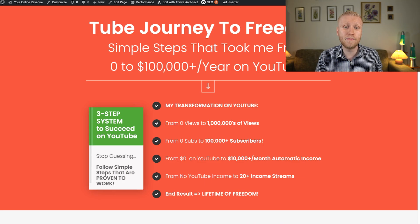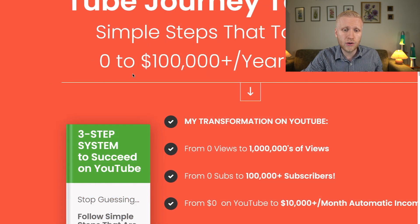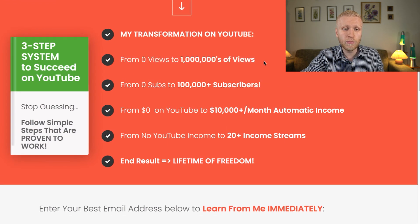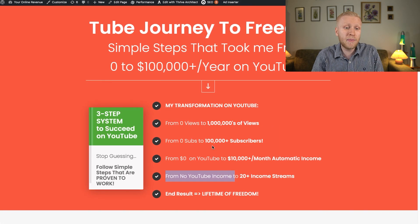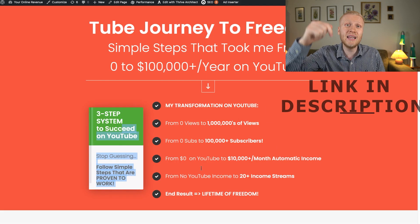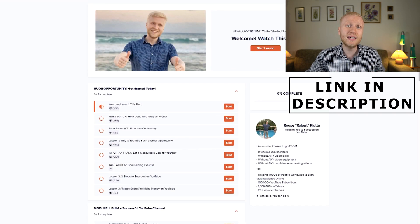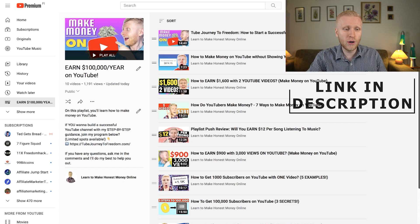If you want to learn in more detail how to make money on YouTube, I've created the Tube Journey to Freedom program, where I show the simple steps that took me from zero to making more than $100,000 per year on YouTube — from zero views and zero subscribers to millions of views, over 100,000 subscribers, and more than 20 income streams. I'll leave a link in the description for that program, where I teach everything step by step, click by click. It's not obligatory, but it's there if you want it.